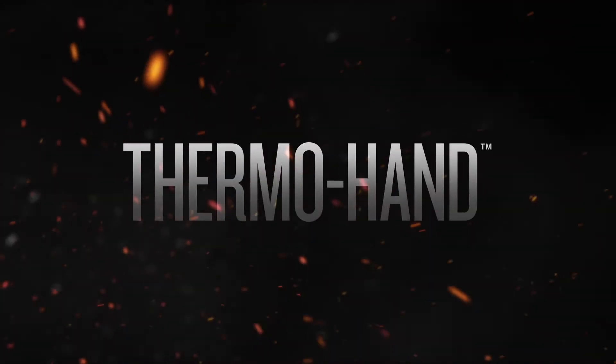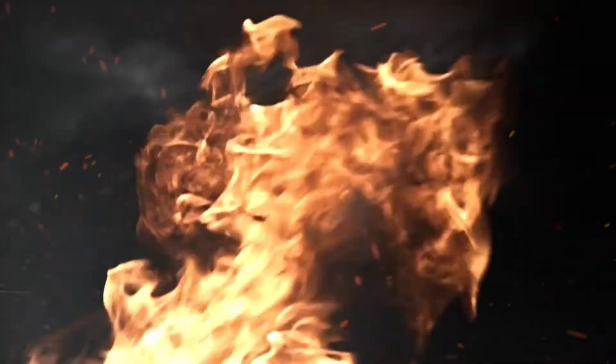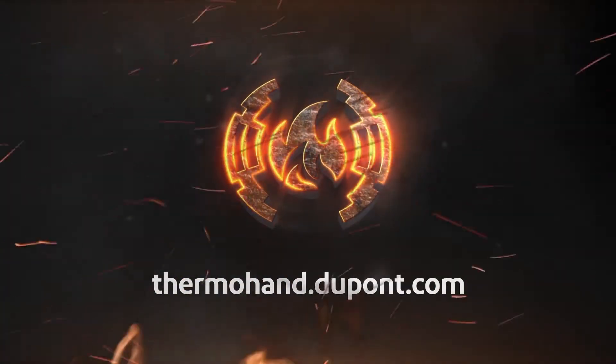Learn how ThermoHand can help ensure your glove protection matches your garment protection at thermohand.dupont.com